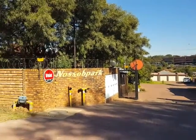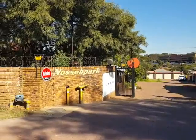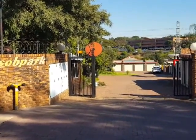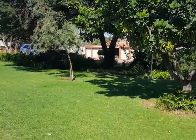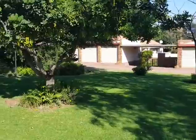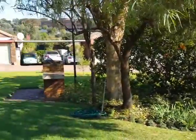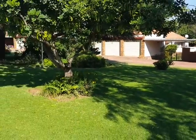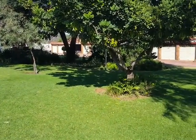We've got a brand new listing. The name of this complex is Norsof Park and it is situated in Erasmus Kloof in Pretoria East. Norsof Park has got two bedroom and three bedroom units available. Each unit comes with a lock-up garage and also covered parking, and there are only 30 units in this complex.